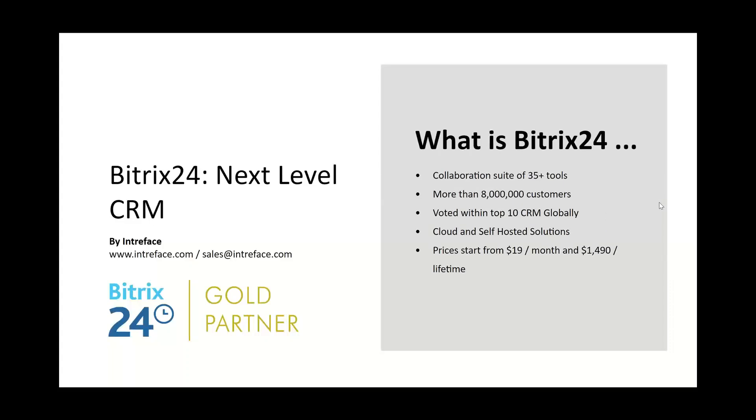Let's go through what Bittrex 24 actually is. In essence, it's a collaboration suite of well in excess of 35 plus tools to help you manage your business. Today we're specifically looking at the CRM and parts of the marketing module. There are over 8 million customers around the world using Bittrex 24, and it is voted regularly within the top 10 CRMs globally.